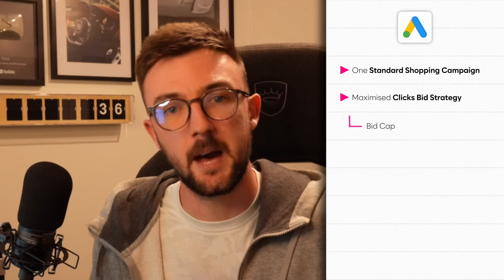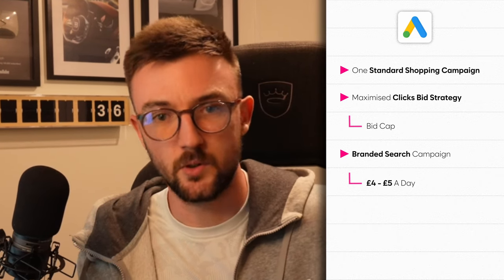For Google, I would go with one standard shopping campaign, put all your products into it, use a maximize clicks bid strategy, and put a bid cap on it. If you don't get many impressions, slowly raise the bid cap. It takes a few days for impressions to gain momentum, so don't start with a ridiculously high max CPC — just give it time. Alongside this, I'd have a branded search campaign for five pounds a day. I've got dedicated videos on how to set up brand search campaigns on Google.